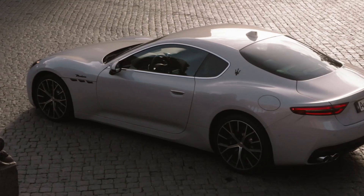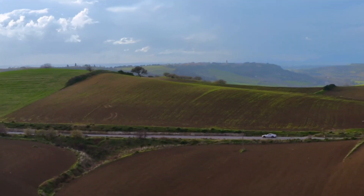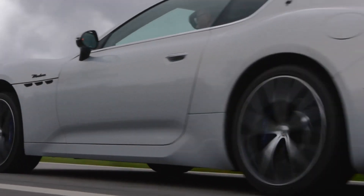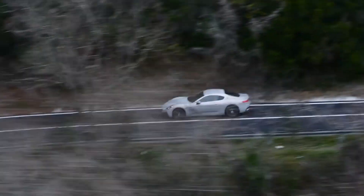Before the invention of the Gran Turismo concept 75 years ago, a customer basically had to decide between a race car or a car for the road. And what the concept of Gran Turismo did is brought these two worlds together, so you could track your car and then drive it home.